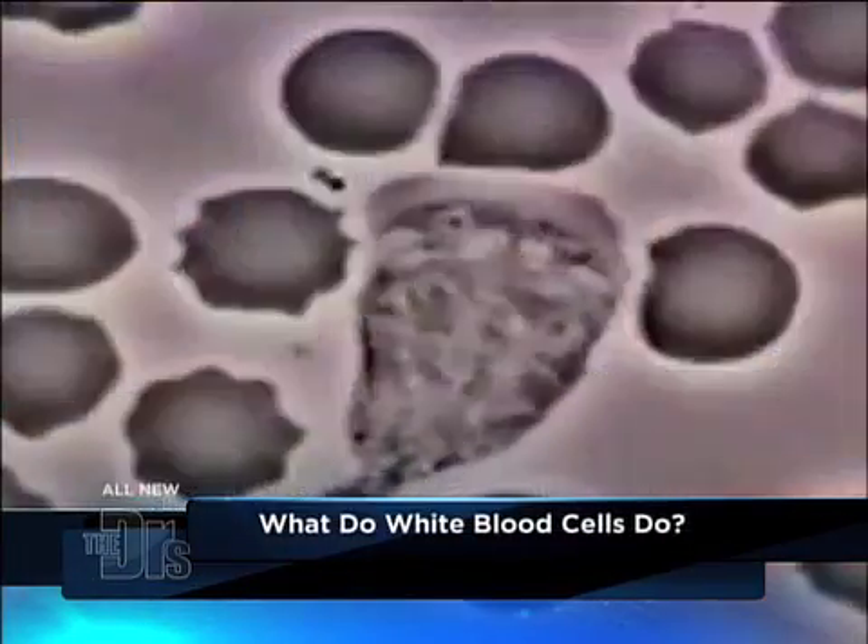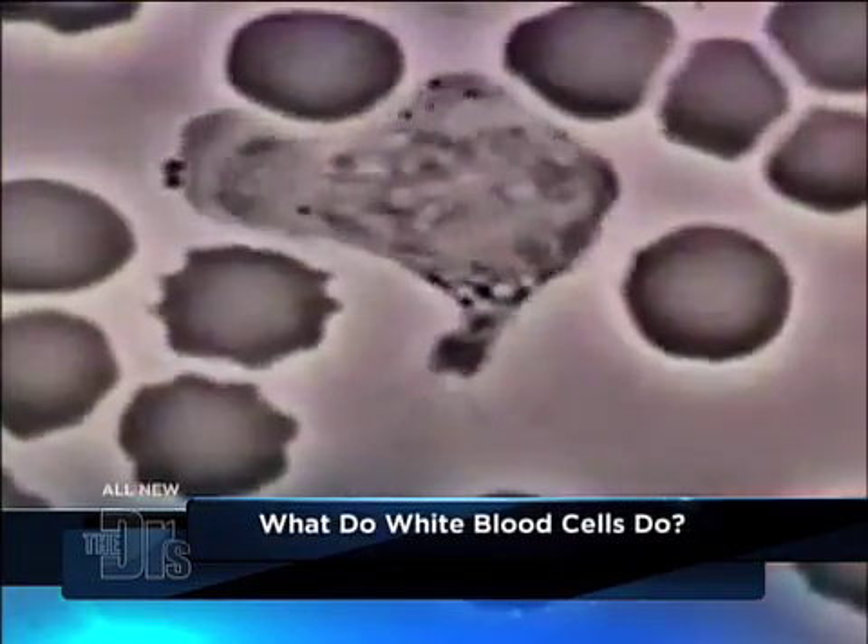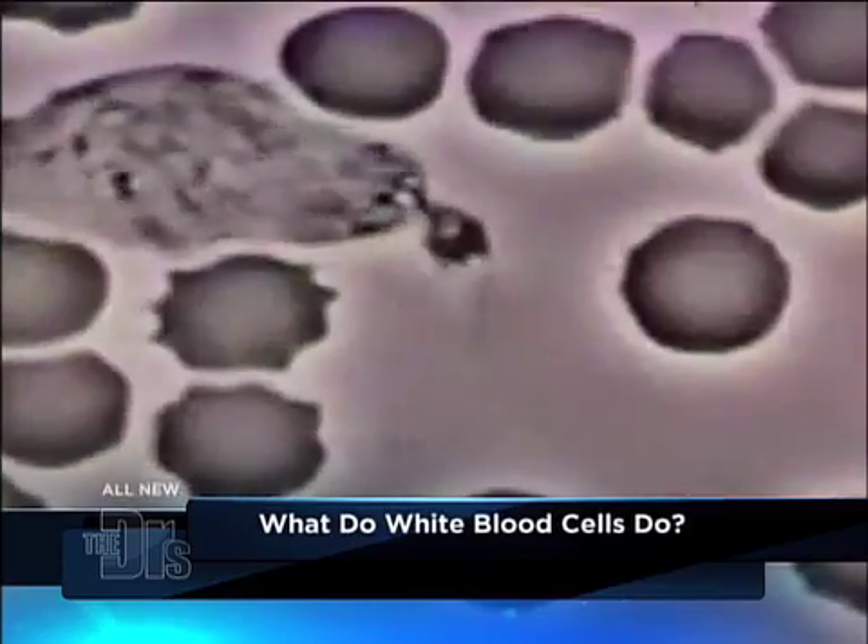You guys remember back in those old stories about these? We're not gonna tell you, we're gonna show you. Take a look at this. This is a rare look at white blood cells going after and eating bacteria. You'll see this white blood cell engulf the bacteria.